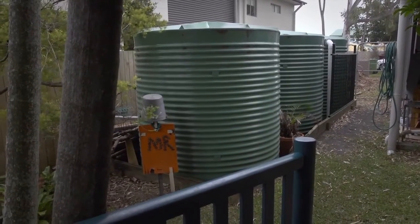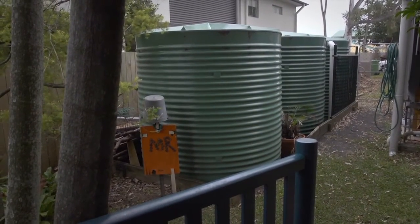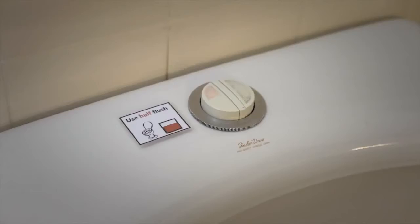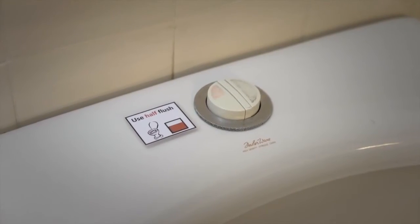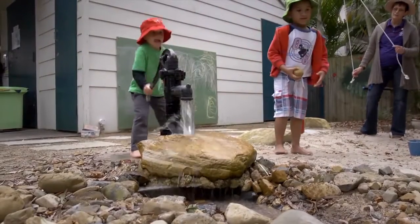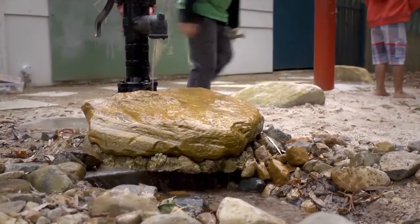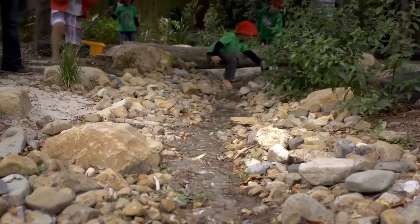We've set up three 5,000 litre tanks, and those three water tanks feed the toilets in the other unit, so probably 90% of the flushes would come from rainwater. The play water that the children use is fed from two 2,500 litre tanks down the back, and that feeds the water play.